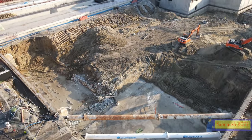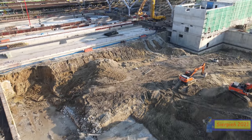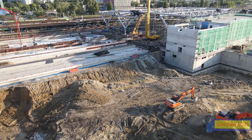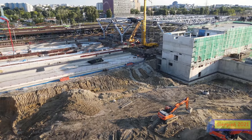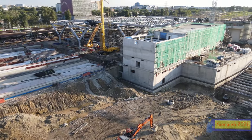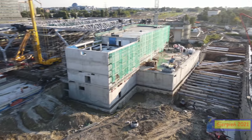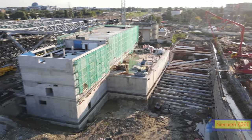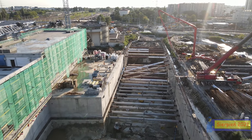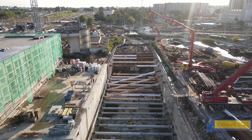Wszystko idzie w dół, na razie jeszcze nie mamy wykopu pod przyszłymi peronami 6, 7, 8, ale jest na zaawansowanym etapie — tutaj już powstaje nasz przyszły dach, strop tego przejścia. Później będzie wykopywany poziom na dole. Przy budynku wielofunkcyjnym cały czas nieźle idą prace wykończeniowe, dach jest też powoli układany.